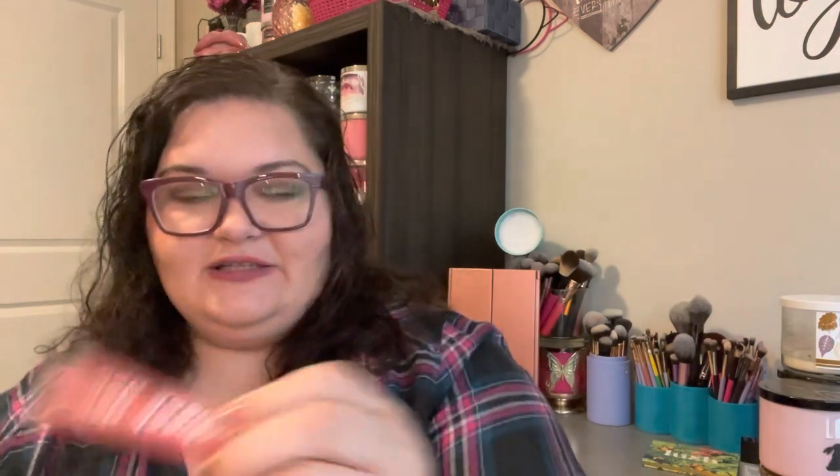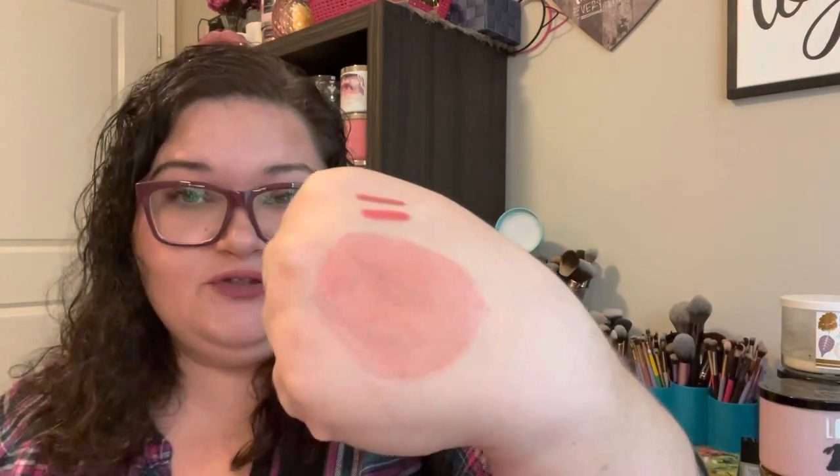I wanted to try one of these — it's a Cheek Dew, a liquid blush. It's like a serum blush and it makes your makeup look really natural. It's in the shade Star Fruit. I've never tried these before, so I wanted to get a color that wasn't too scary. It comes out of a little tip, and you work it into the skin with a stippling brush until it's basically like part of your skin — almost like you're using a moisturizer, but it gives you color. It doesn't feel like anything and then it dries down, so you can't feel any stickiness.